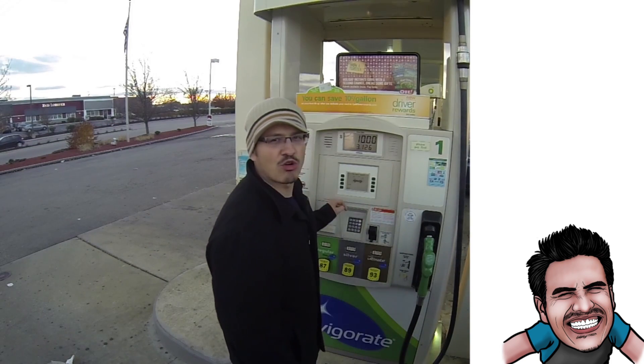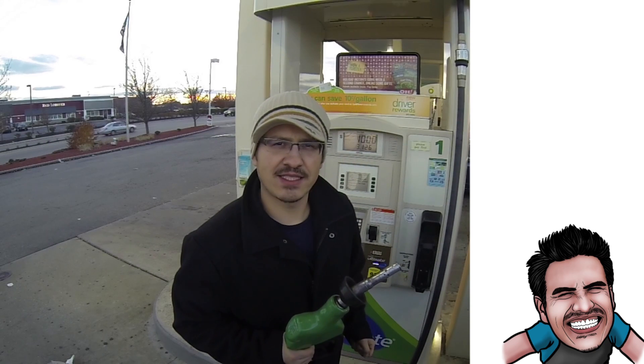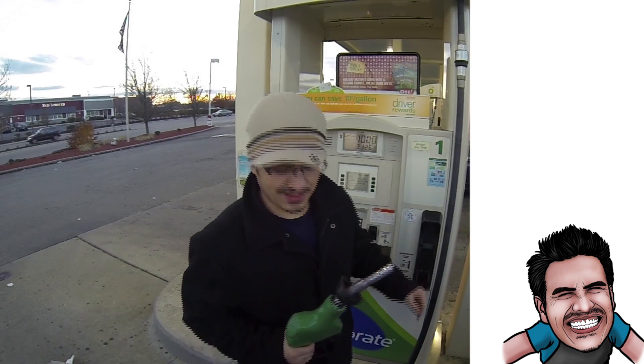It's chilly out, no car wash today. We're about to start pumping gas and we have 275 miles on the current tank, so we're going to take that number and see how many gallons it takes. Let's get started.